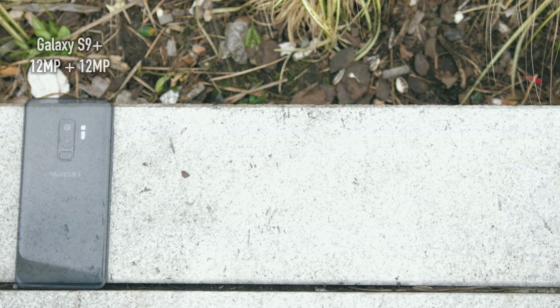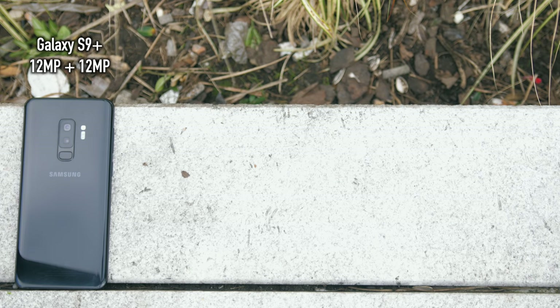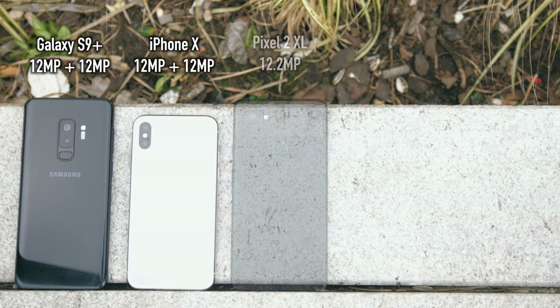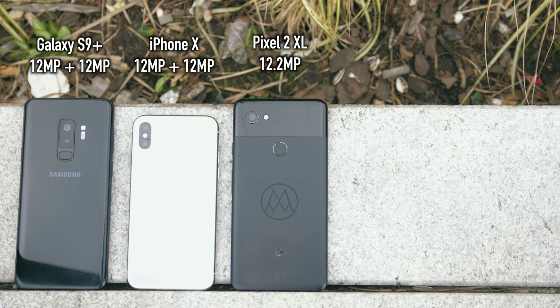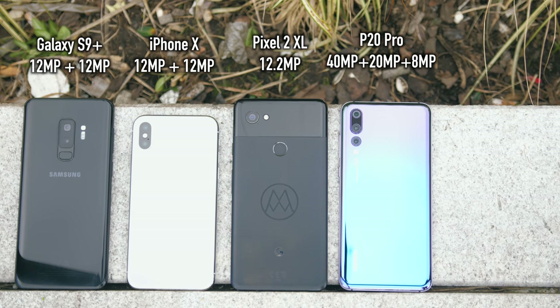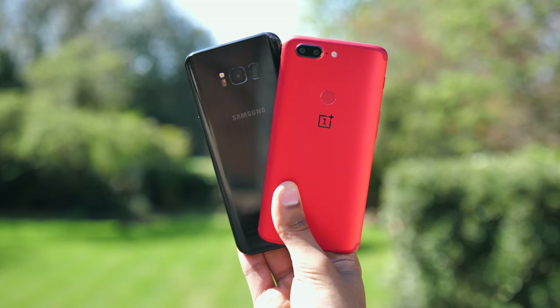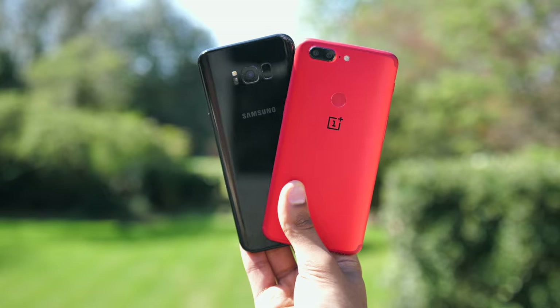It is finally here, the ultimate camera test. We've got your top 5 most requested devices and we are going to settle this once and for all. So welcome to maybe the first 5-in-1 smartphone camera comparison. We're going to leave out the OnePlus 5T here just because of how soon its replacement is coming, but yeah we can always do a follow up down the line. Alright, let's get into it.